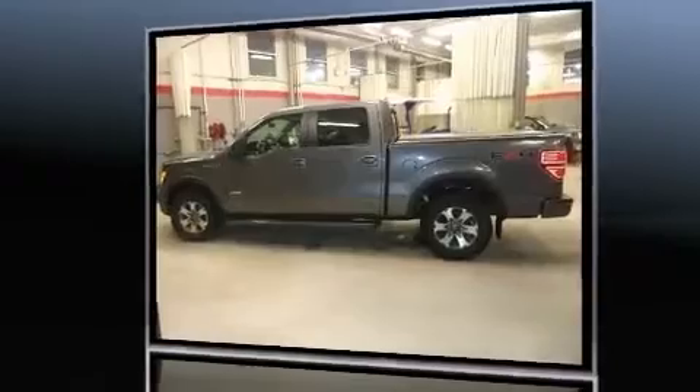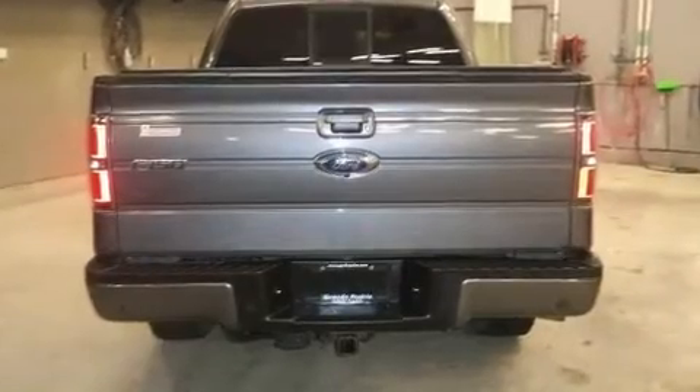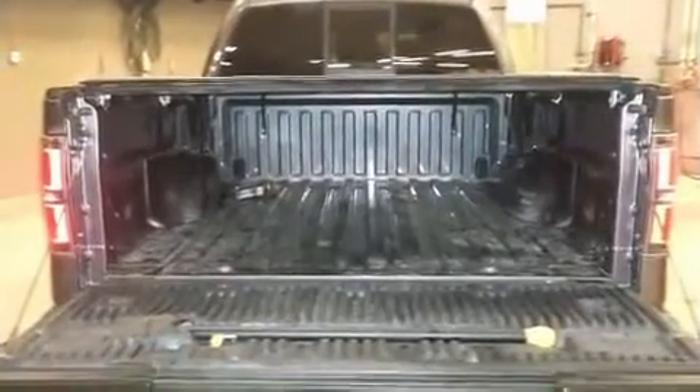Four-wheel drive allows you to go places you've only imagined. Top features include remote keyless entry, one-touch window functionality, an outside temperature display, fully automatic headlights, and much more.